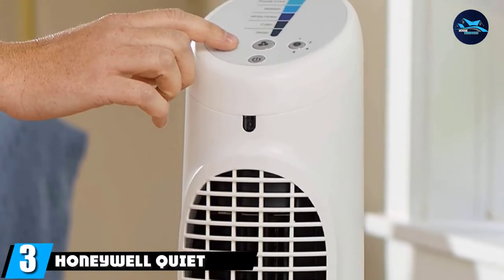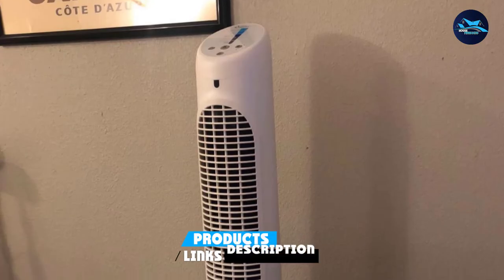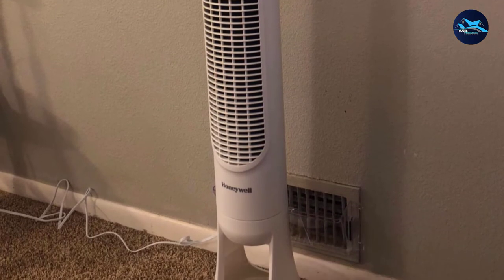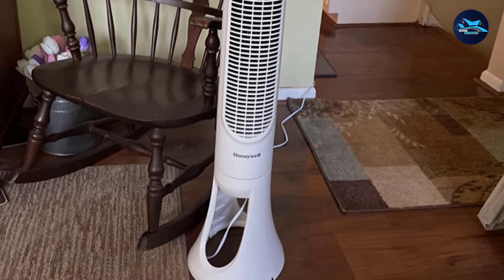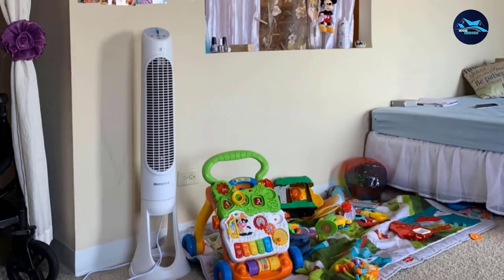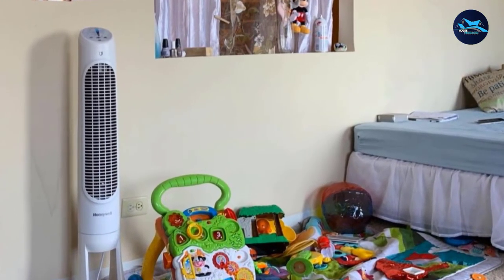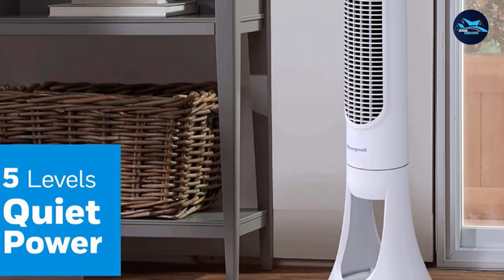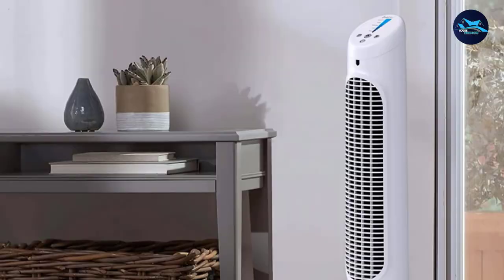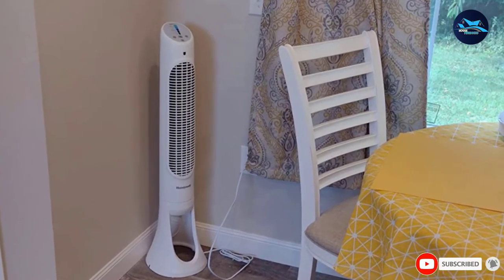The number 3 position is held by the Honeywell QuietSet Tower Fan. If you're looking to get the best value for your money, this is one of the best room fan options available. This sleek and slim tower fan delivers a powerful yet quiet airflow. You can choose from eight different speed settings and adjust the fan's light settings to five different levels — 100%, 75%, 50%, 25%, and off. This dimming feature helps save energy and prevent sleep disturbances. You can control all settings via remote, and the fan's QuietSet technology produces a noise range from white noise to a whisper for peaceful, undisturbed sleep.